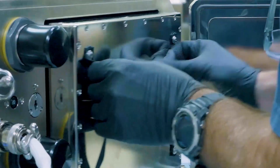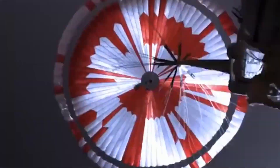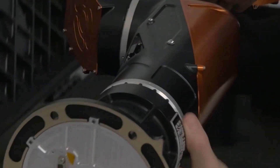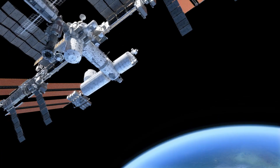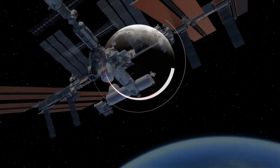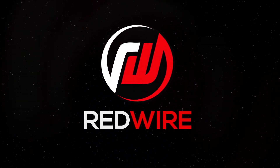ROSA is just one of Redwire's capabilities that will accelerate humanity's expansion into space and deliver on our promise to be the mission partner of choice for those who lead the way. At Redwire, we build above.